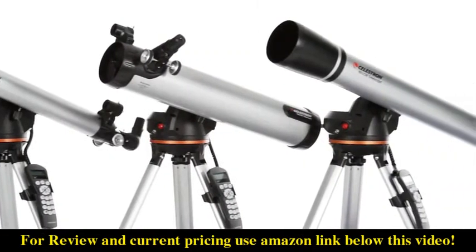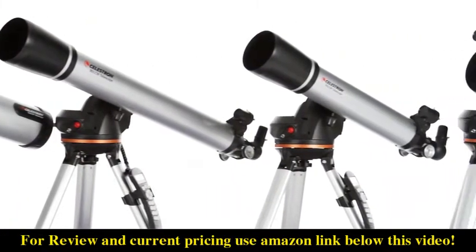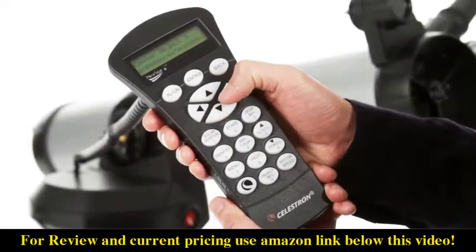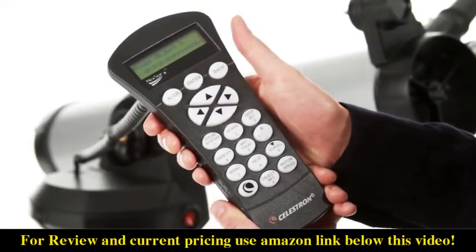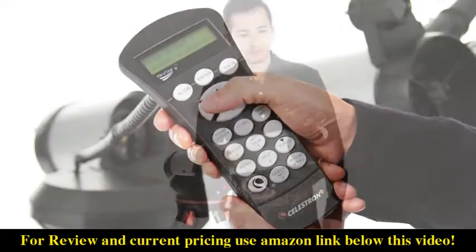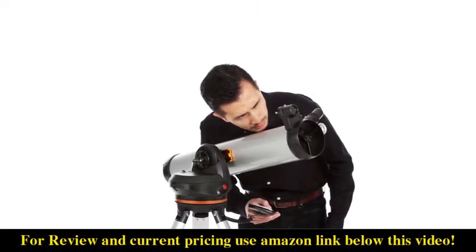Celestron's LCM telescopes bring you the same star-locating technology you'll find in our advanced telescopes at the most affordable price. Getting started is easy thanks to our proprietary SkyAlign procedure — use the directional buttons to center any three celestial objects in the eyepiece and your LCM is aligned and ready to locate and identify objects for you.